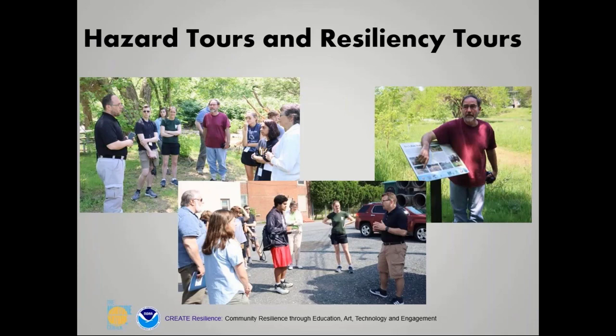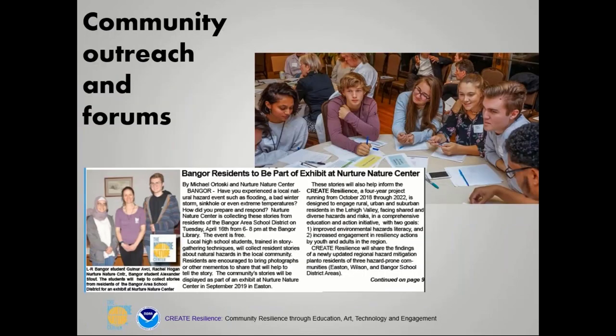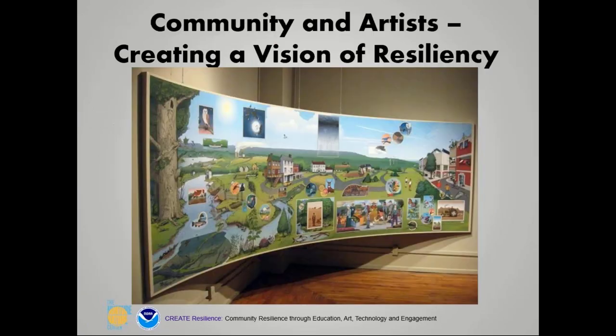We did hazard tours, taking students and interested publics to different locations throughout the community that showed where hazards had affected the area or where there were positive riparian buffers — for example, green roofs and solar panels. We also did outreach through forums and with student ambassadors: 12 students in the first year and 14 in the second. This current year we're developing large murals in each community, partnering with artists in Easton, Bangor, and Wilson.